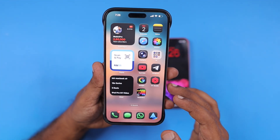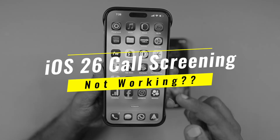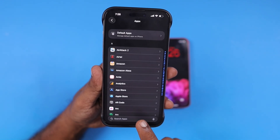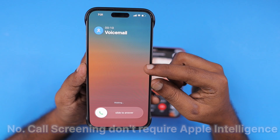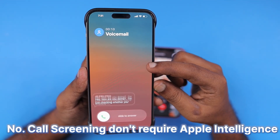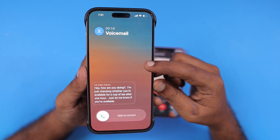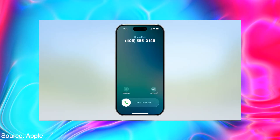One of the best iOS 26 features is going to be the call screening feature. For some users it is not working right now after installing the public beta version. I'm going to explain a few possible questions and answers in this episode. The call screening feature doesn't need Apple Intelligence, so it is not limited to the iPhone 15 Pro, 15 Pro Max and above models. This feature will work with all iOS 26 compatible iPhones, which is from iPhone 11 and all above models.